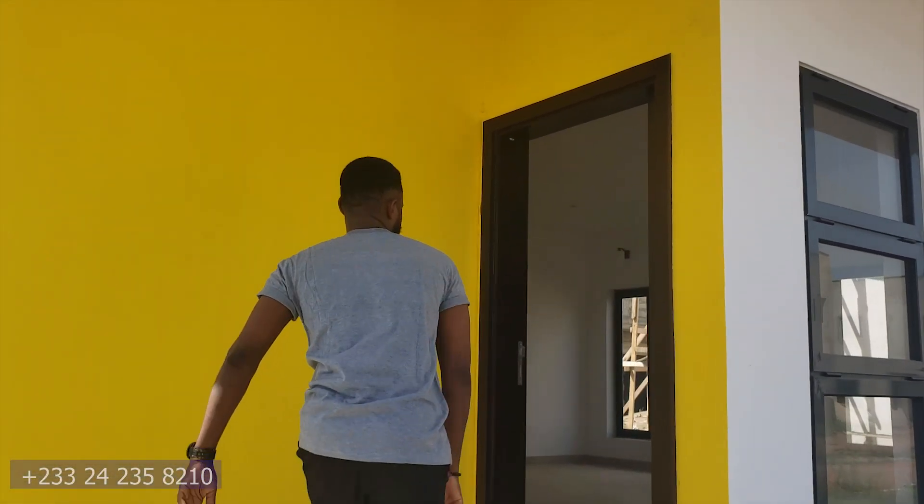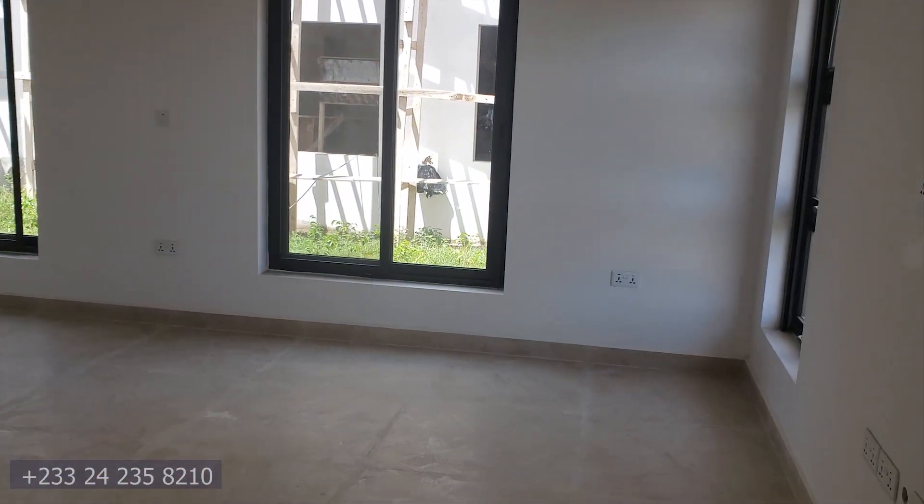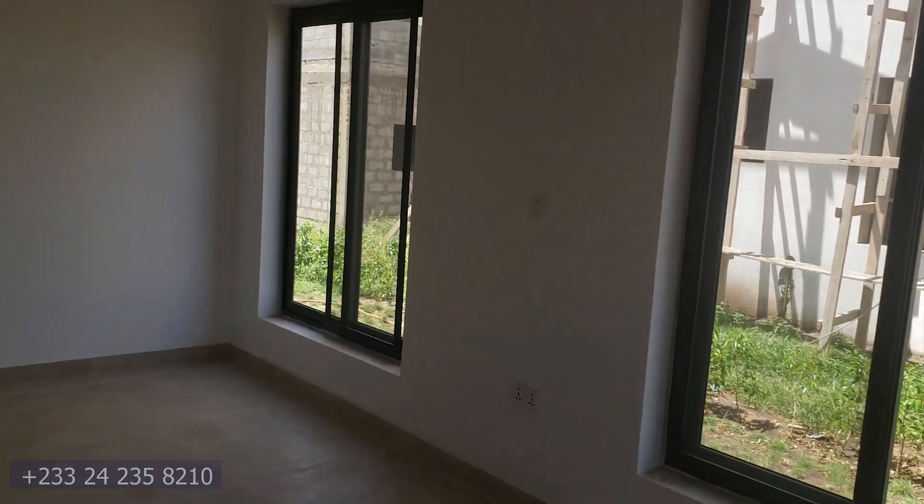This is Michael Doximon and today I'm going to take you on a property tour. This is a four-bedroom townhouse within Apollonia City, located at Oyibi in the Greater Accra region, Ghana. As you enter this townhouse, you are welcomed with a large living and dining room area.